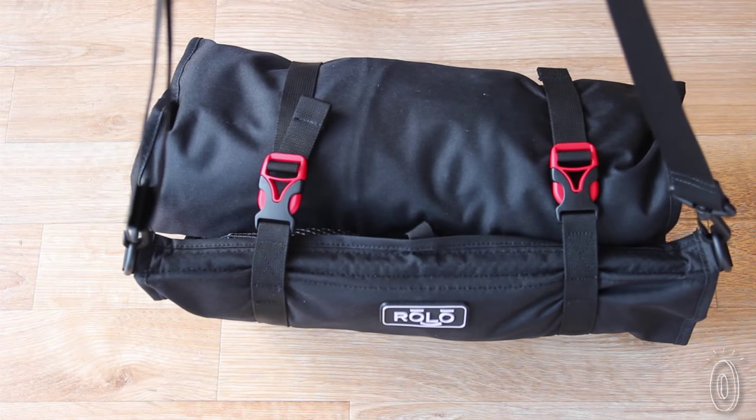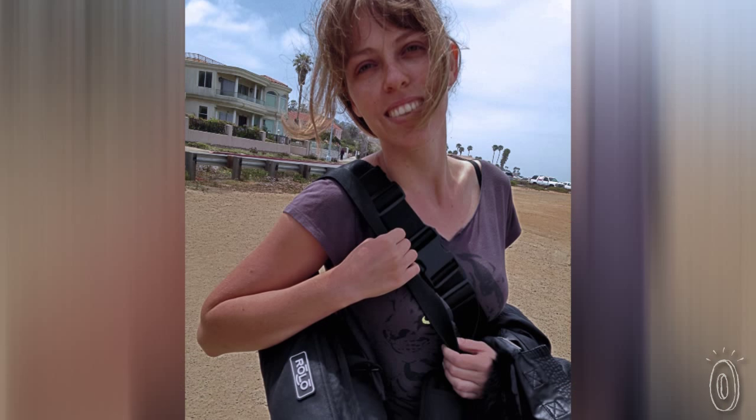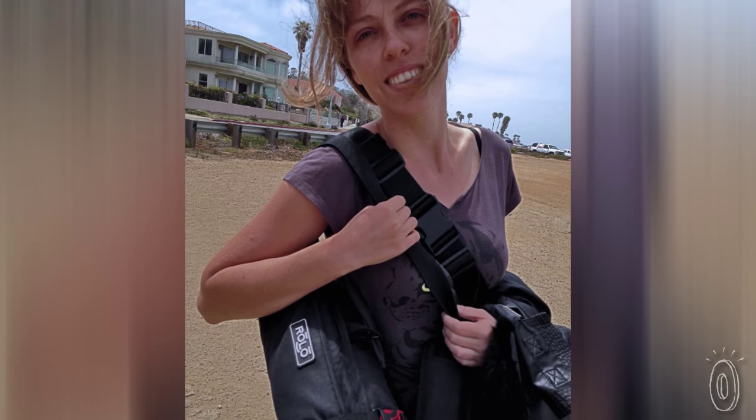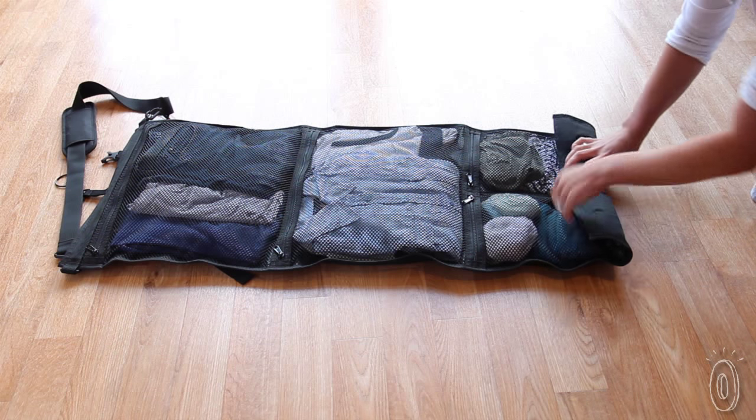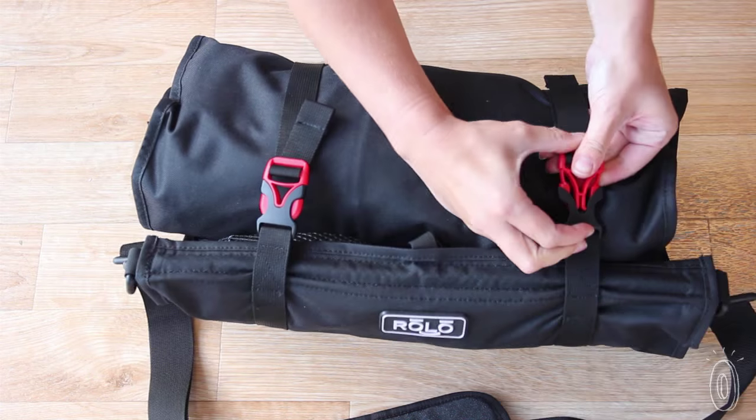It weighs just 20 ounces and comes with a convenient shoulder strap, perfect for short trips or to take along on hiking adventures. In fact, for weekend trips you might not even need a suitcase. Simply put clothes and smaller toiletries into Rolo, roll it up, buckle it and you're on your way.